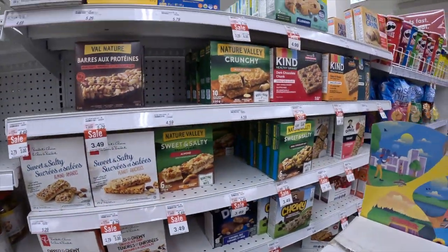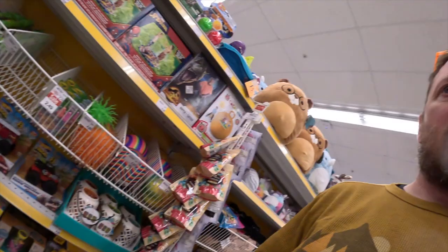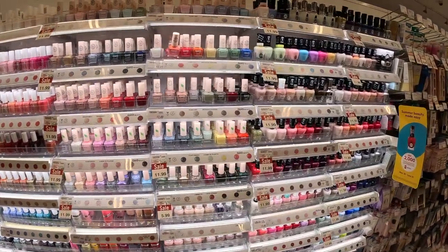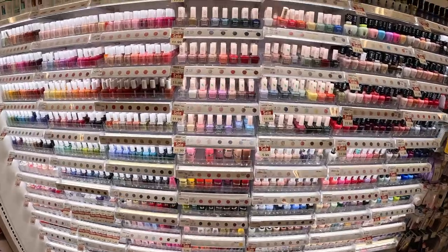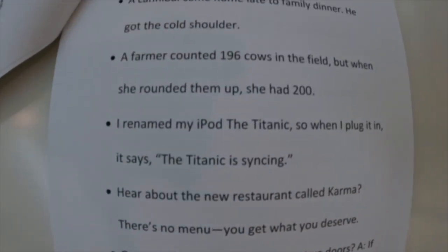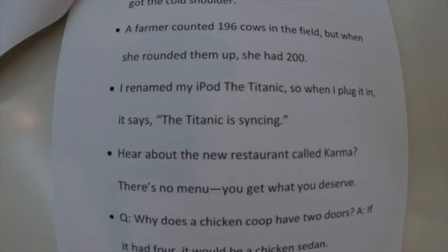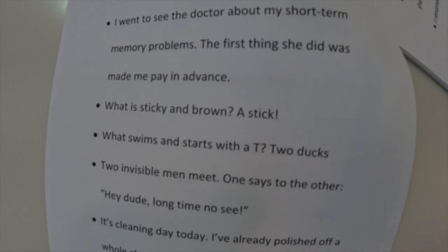Look at all these granola bars! Is it a sale or is it something else? Look at all this nail polish — that's incredible, really bright too. There's something here that's supposed to be something you read when you're bored. Interesting — I'm not sure how much I think this is a good way to spend your break.